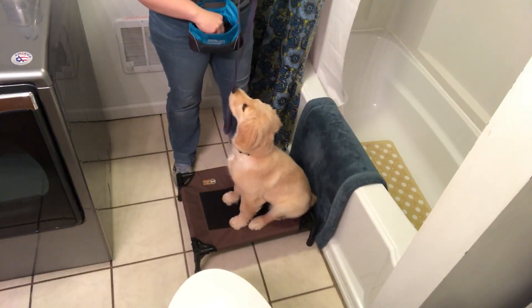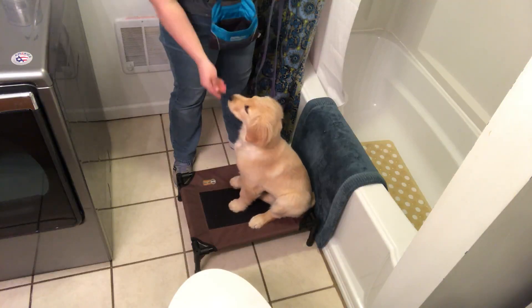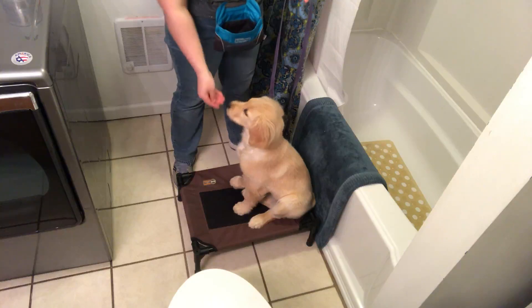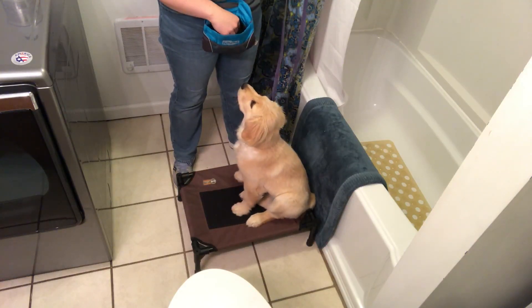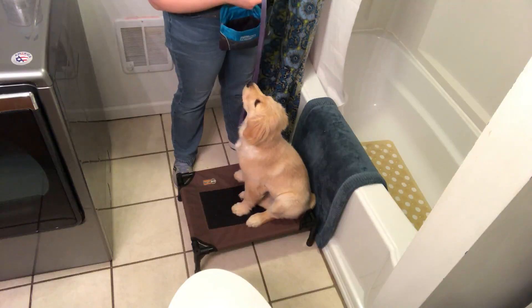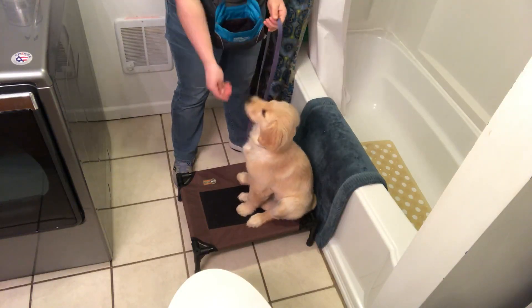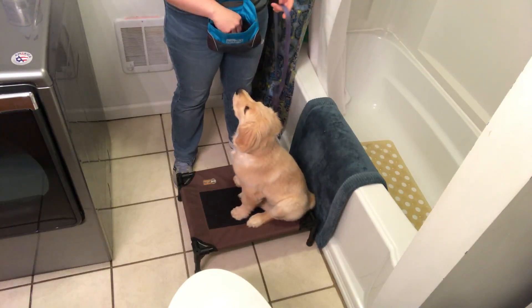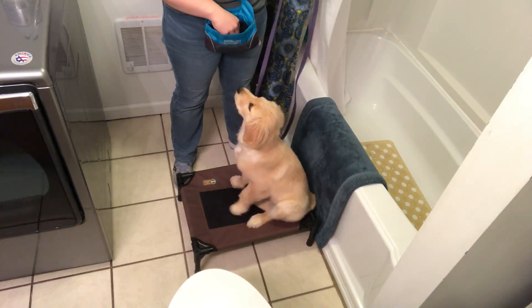Some of the obstacle work we've done with her has helped with this already, along with previous training where we taught her to jump on pet cots and go on different obstacles. What I want to do is just lure her in towards the tub, and if I can get her to put her front paws up there, I'll reward that. We'll gradually see how far along we can get, and if I need to, I could potentially use the leash to help her out a little bit.